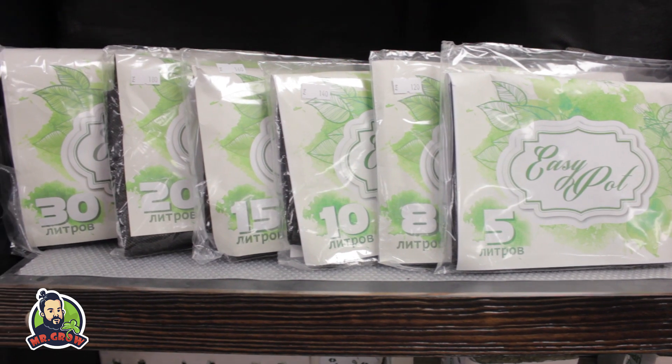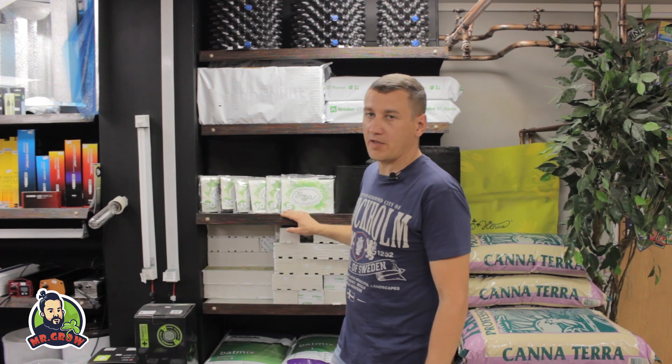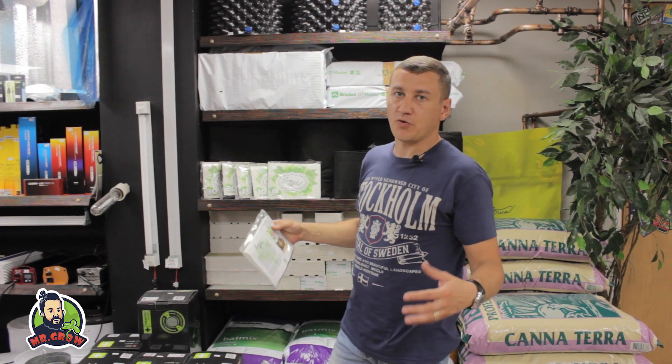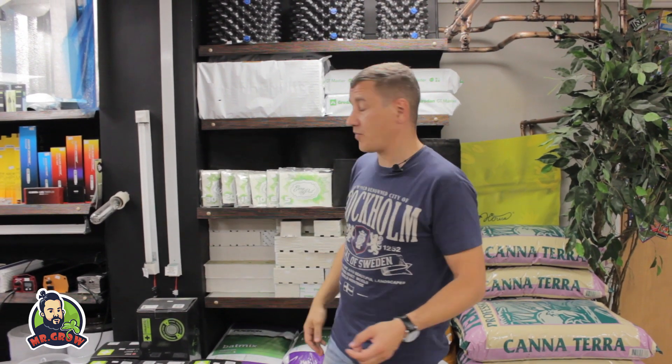Мы сами изготавливаем дышащие горшки для выращивания от 0,5 литра до 30 литров. Они состоят из агротекстиля, хорошо пропускают аэрацию, кислород к корням и помогают избежать перелива. Приобретайте у нас по оптовым и розничным ценам. Ждем.